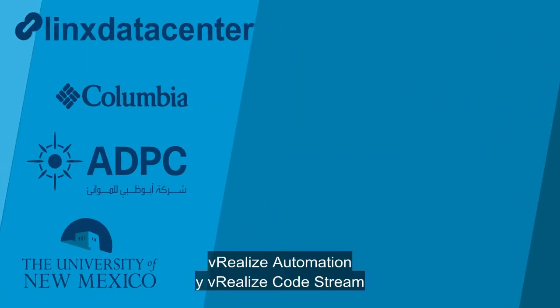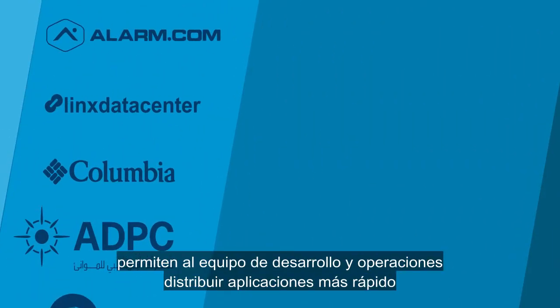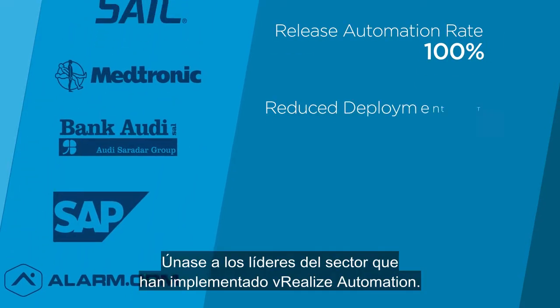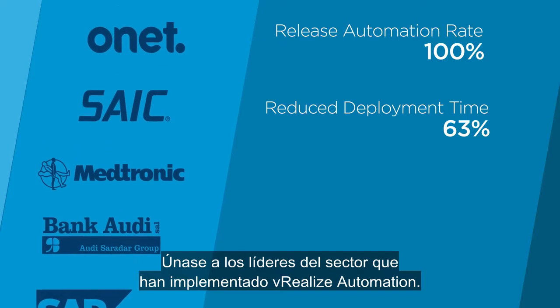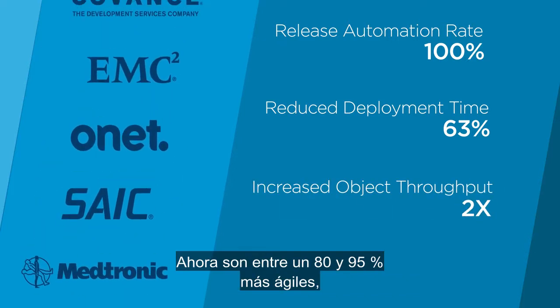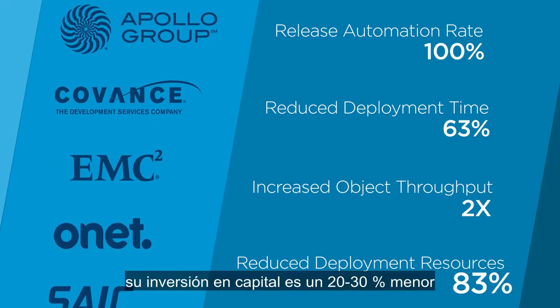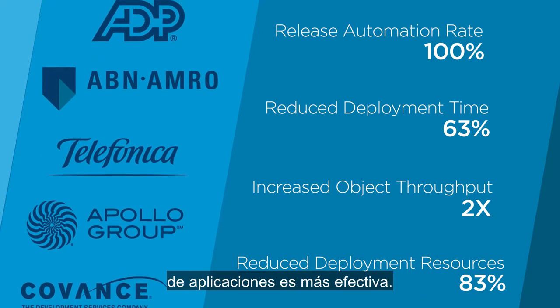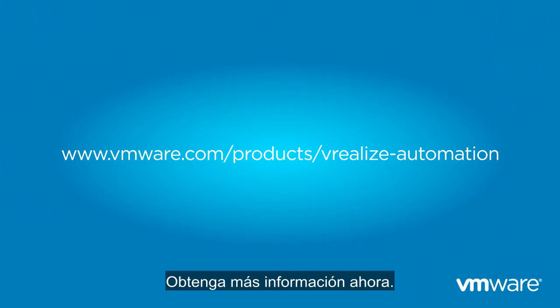vRealize Automation and vRealize Code Stream enable DevOps to deliver applications faster to meet business agility requirements. Join the industry leaders that have deployed vRealize Automation and are seeing 80% to 95% gains in agility and 20% to 30% reductions in capex while improving application services delivery. Learn more now.